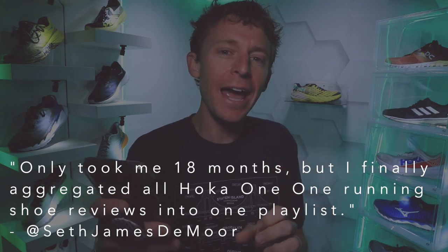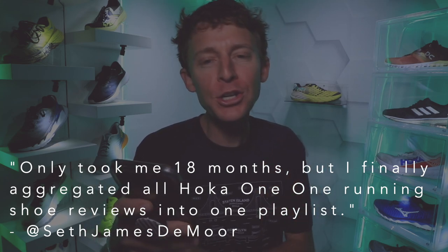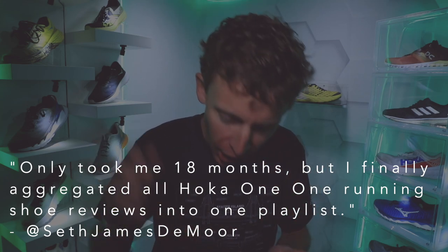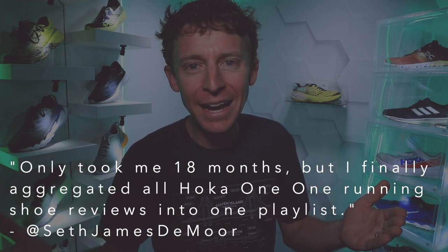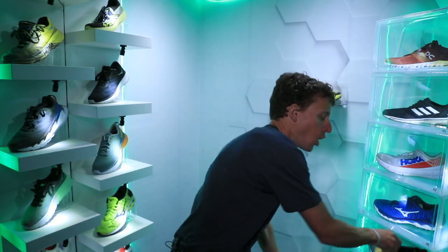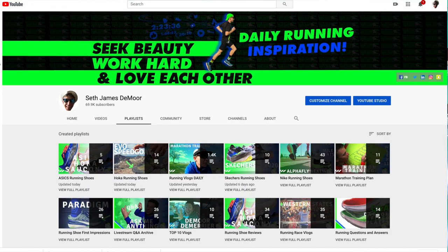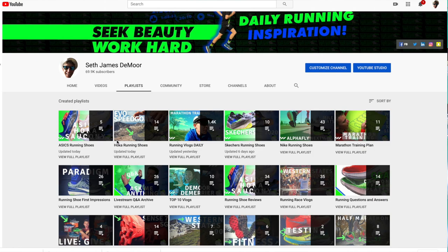I am catching up on a lot of different things through these strange times. I just tweeted this out — it only took me 18 months, but I finally aggregated a Hoka One One running shoe review playlist on this channel. Upper right-hand corner in case you want to see the Carbon X, the Rincon, the Hoka EVO Speedgoat all in one playlist. I'll also link it at the end of this vlog.